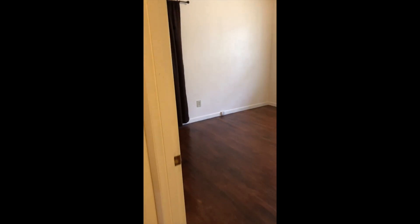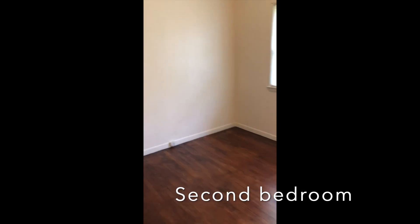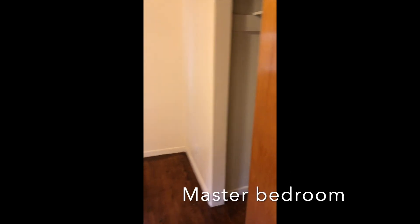Bedroom number two. And then you have your master bedroom in here with the half bath.